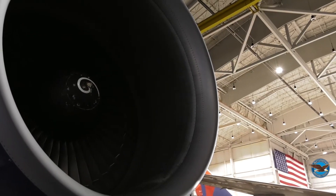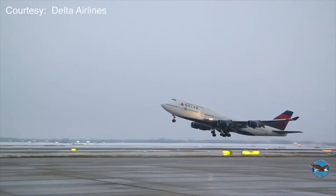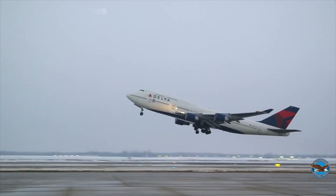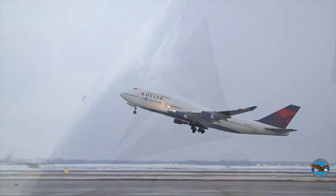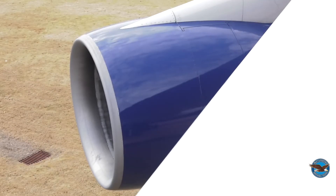With more than 2,000 engines still in service, the PW4000 lives on — they never let you down. But this storybook ending of the iconic 747-400 aircraft closes a chapter of one of the most successful airframe and powerplant pairings in history.